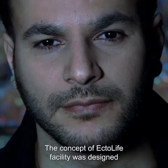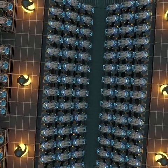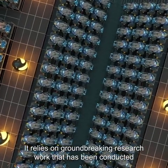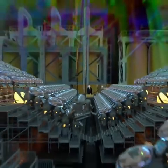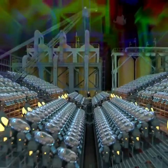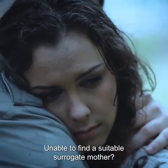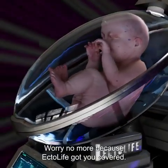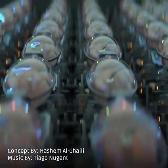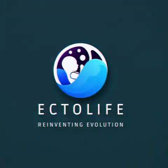The concept of the EctoLife facility was designed by biotechnologist and science communicator Hashem Al-Ghaili. It relies on groundbreaking research that has been conducted by scientists and engineers since the 1950s. Tired of waiting for a response from an adoption agency? Unable to find a suitable surrogate mother? Worried about pregnancy complications? Worry no more — because EctoLife has got you covered. EctoLife: reinventing evolution.